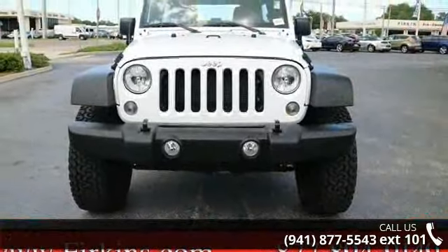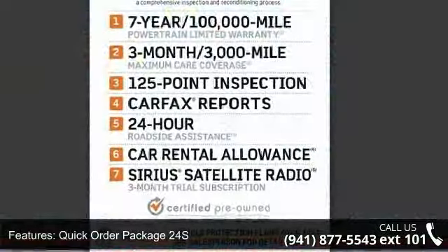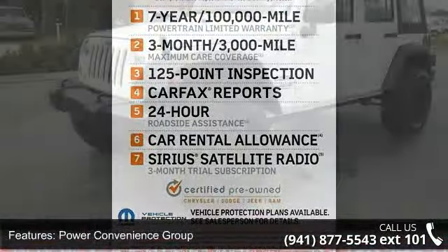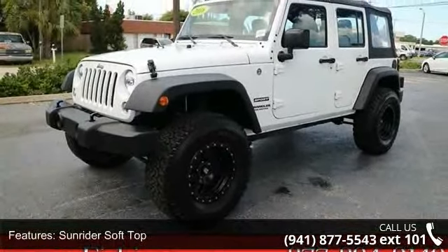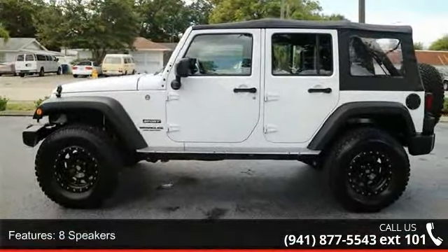Enjoy these notable features: quick order package 24S, power convenience group, sunrider soft top, 8 speakers, audio jack input for mobile devices, MP3 decoder, radio 130, air conditioning, and front one-touch power windows and power locks.